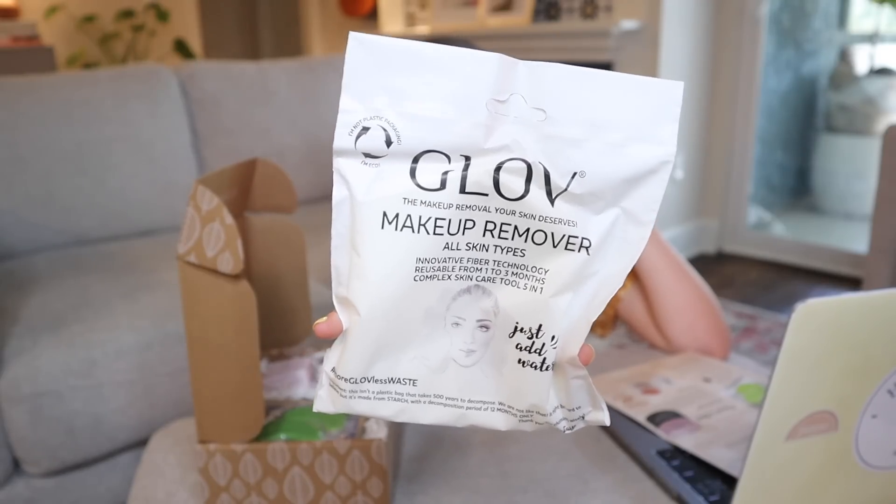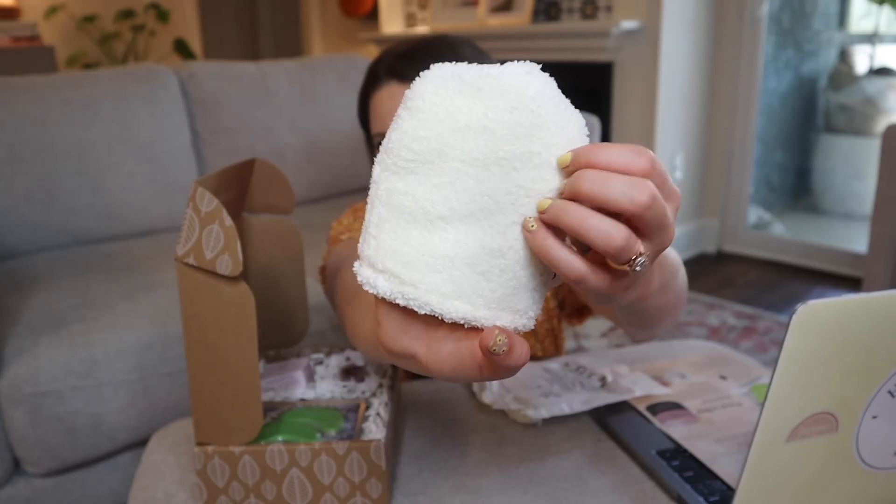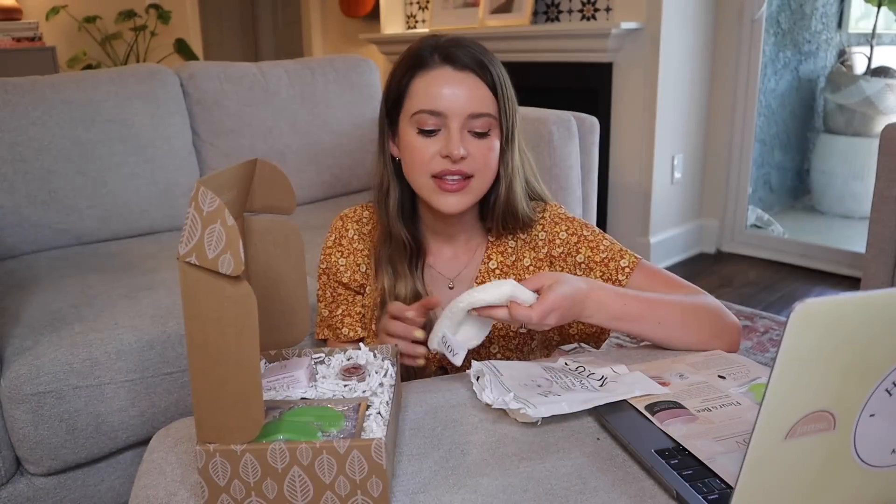First things first, this is the makeup removal your skin deserves — a makeup remover for all skin types with innovative fiber technology, reusable for one to three months, just add water. I have played around with things like this before, except this looks like a much more environmentally friendly option. These things are magic — you just add water and it removes makeup from your skin like you're using makeup remover, when in fact you aren't. This values at $12.99. The glove is dermatologically tested, hypoallergenic, and gentle. There's a stamp on it that says 'I'm not plastic, I'm eco.' This has a really soft microfiber texture — it feels like my favorite blanket. And this is great for travel; bringing waste-free makeup remover is the hardest part of travel.